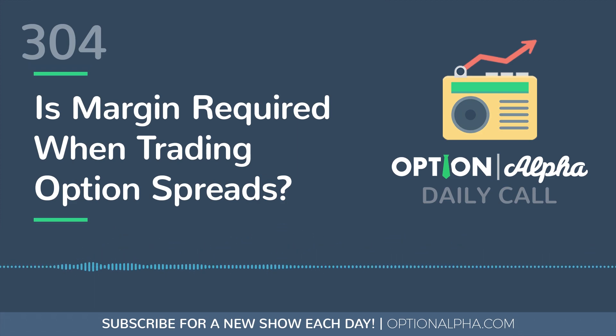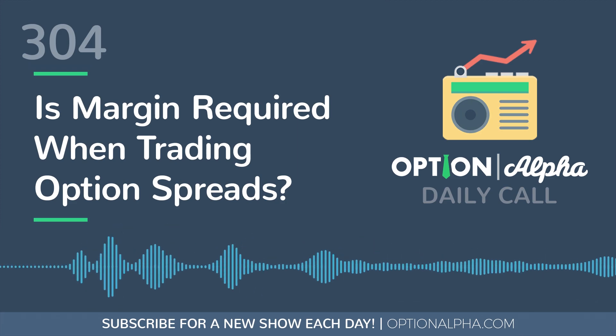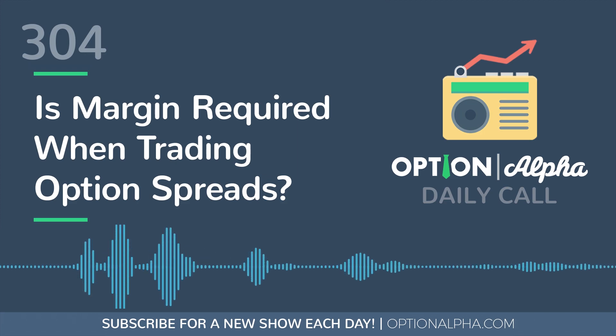That's why it can be a little tricky — they call it margin but it's not really borrowing on margin. The same thing is done in your IRA accounts; it doesn't matter if you're in a margin account or an IRA retirement account, they just set aside the money when trading spreads. Hopefully this helps out — as always, if you have any questions let me know, and until next time, happy trading.